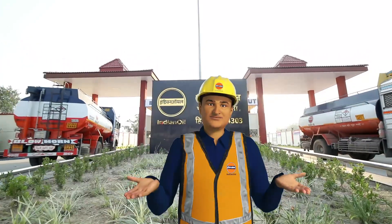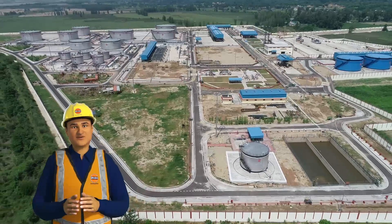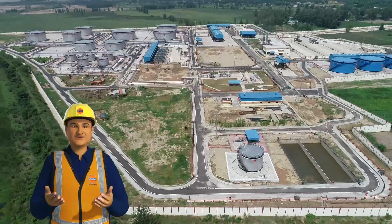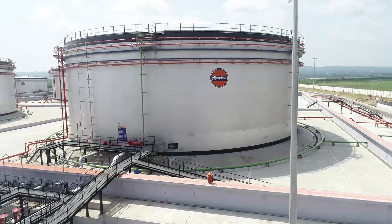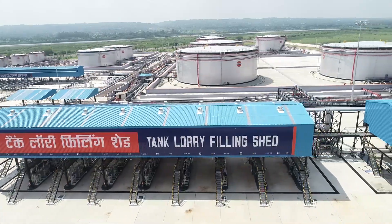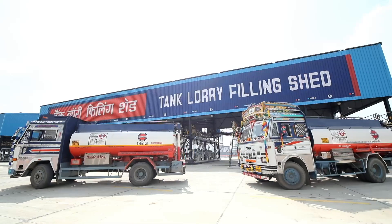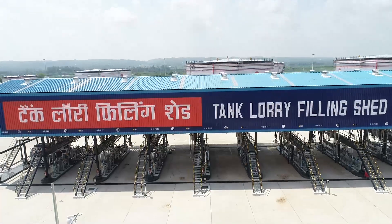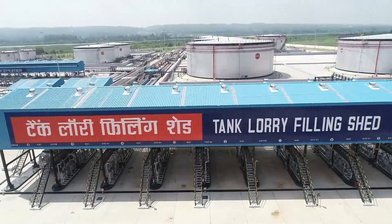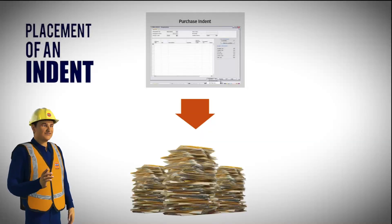Welcome to Indian Oil marketing terminal. I am Raghav, your companion for this video. In this video I will take you through the various activities conducted in a marketing terminal. Various petroleum products like petrol, diesel, kerosene, etc. are stored in these marketing terminals and then loaded onto tank trucks, which supply them to various retail outlets. This marketing terminal is equipped with latest technologies and has automated its petroleum products distribution system right from placement of intent to tank truck reporting.